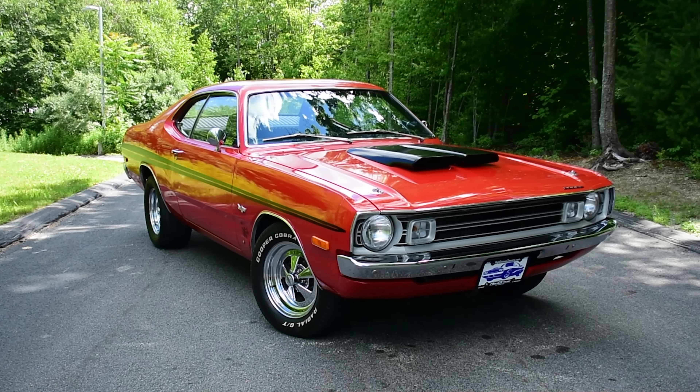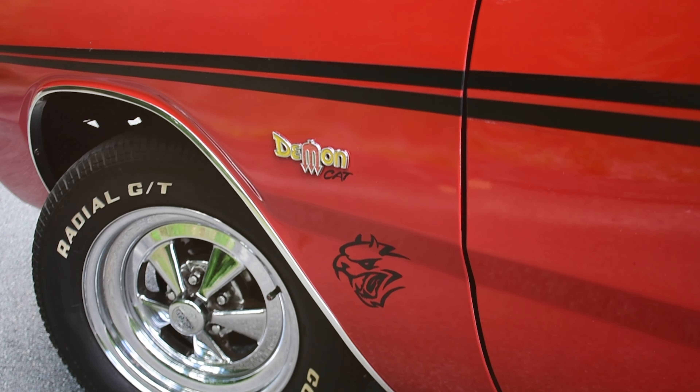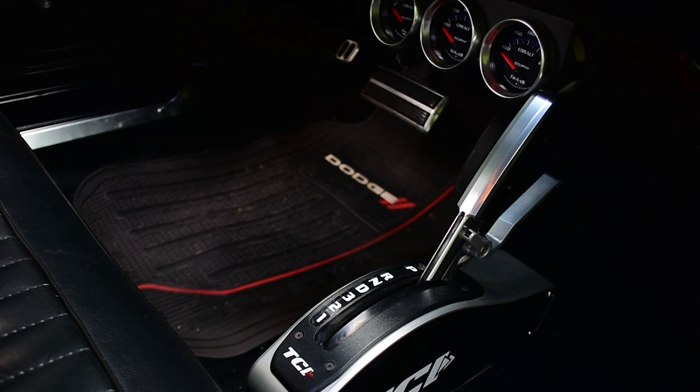Steven Yanni here at Hiya in Auburn, Massachusetts, with a really cool 1972 Dodge Demon — a supercharged 6.2 liters, 707 horsepower.